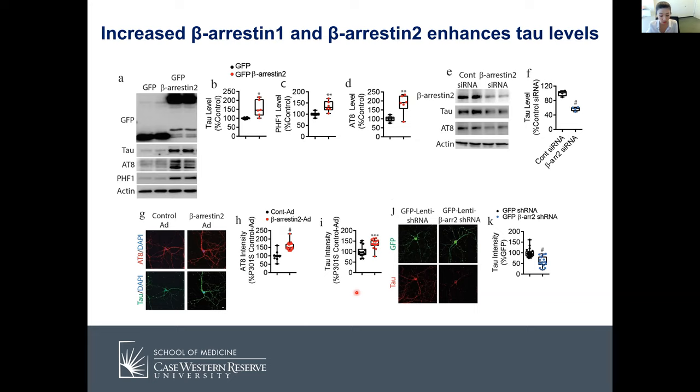We then asked what the mechanisms were. Regarding how beta-arrestins regulate tau levels, we wanted to know if it's at the transcriptional or translational level. We confirmed that beta-arrestin-2 and beta-arrestin-1 did not alter tau mRNA levels, meaning it's probably not affecting transcription. We also performed cycloheximide experiments — overexpressing beta-arrestin-2 and knocking down beta-arrestin-1 — and both showed that beta-arrestins significantly slow down tau protein turnover.